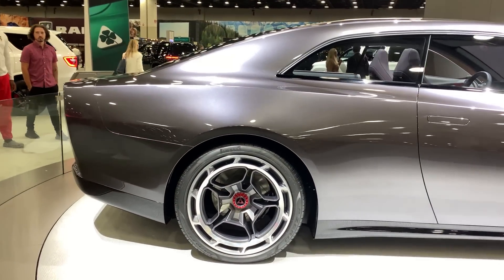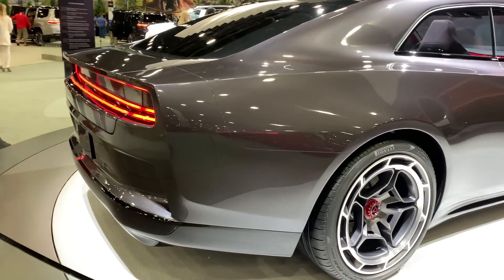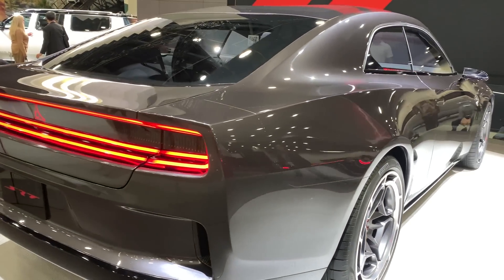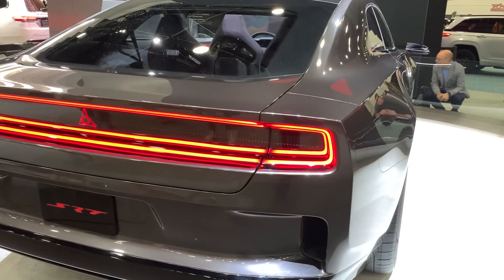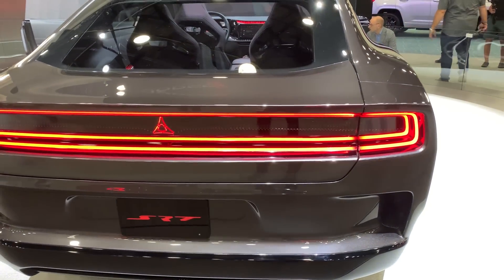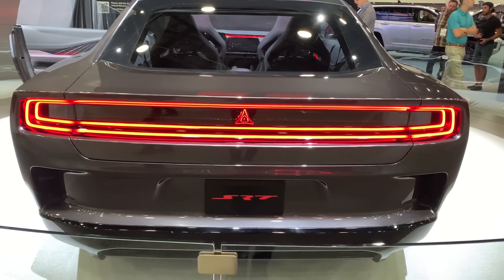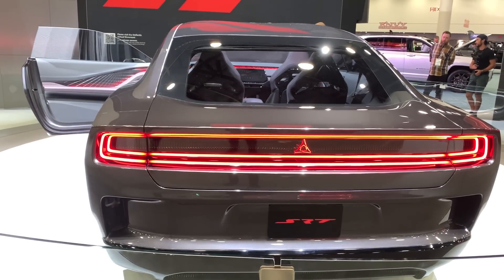When Dodge revealed this EV concept in late August during Speed Week, there was a lot of buzz and attention on the car, but most of it was focusing on the looks of the vehicle. Now that the dust has settled a bit, I just want to look at everything we know about this 2024 Dodge Charger SRT Banshee. Keep in mind that this is just a concept, but it sure gives us an idea about where the production vehicle is heading.